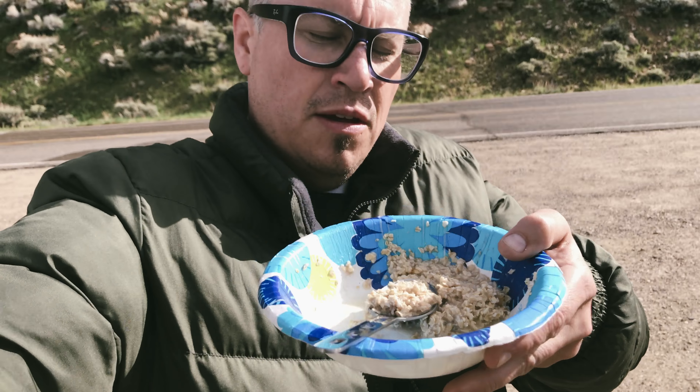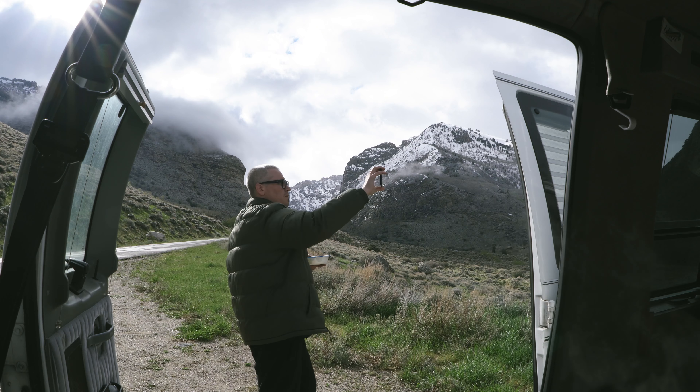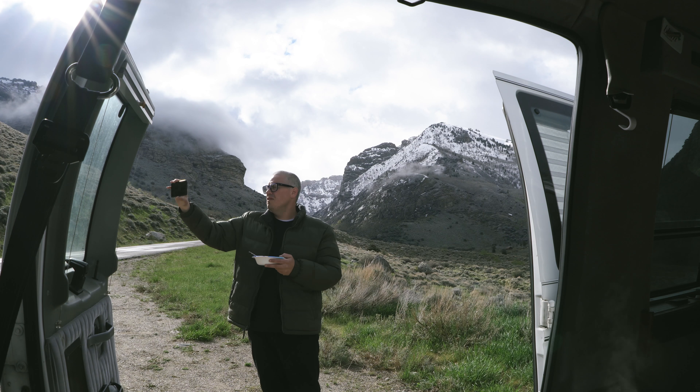Just had some breakfast — finishing up some oatmeal — and then I'm going to get out of here. This will be the first time that I've actually stayed out camping and stuff, out in the woods, open doors, cooking. This will be the first time, and this is a pretty cool spot to kick that off.